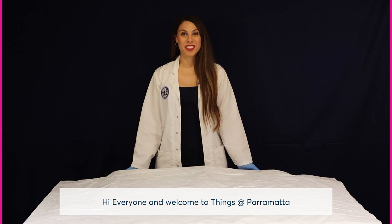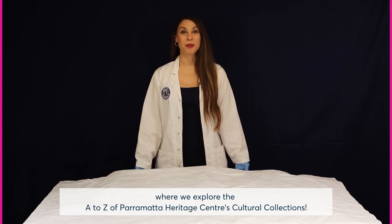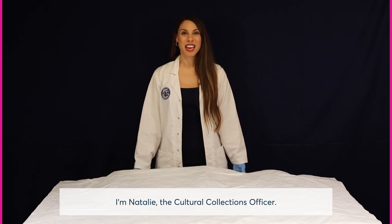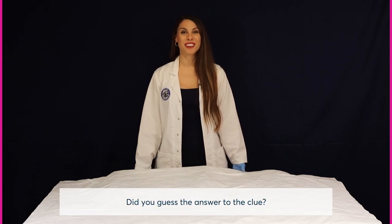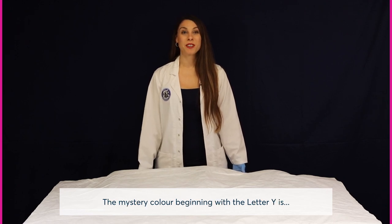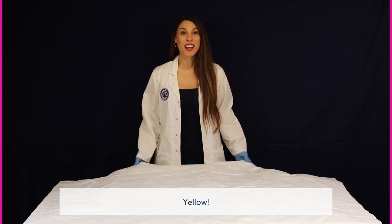Hi everyone and welcome to Things at Parramatta, where we explore the A to Z of Parramatta Heritage Centre's Cultural Collections. I'm Natalie, the Cultural Collections Officer. Did you guess the answer to the clue — the most luminous of all the colours of the spectrum? The mystery colour beginning with the letter Y is yellow.